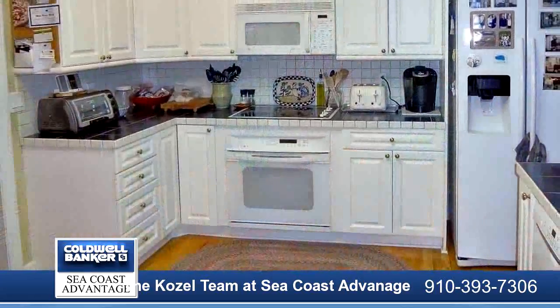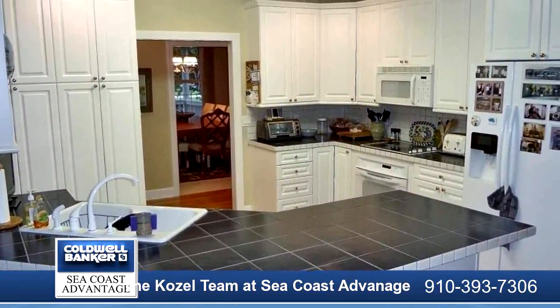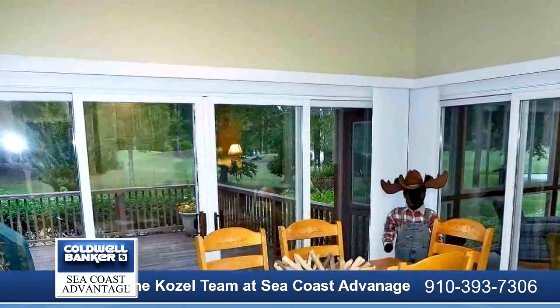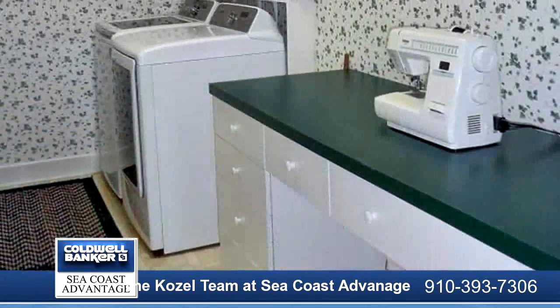From the minute you enter the foyer, warmth and comfort captivate your senses in this southern style home. The office features built-in cabinetry for complete organization. The formal dining room will capture family memories to last a lifetime.